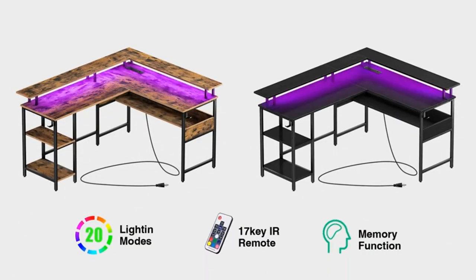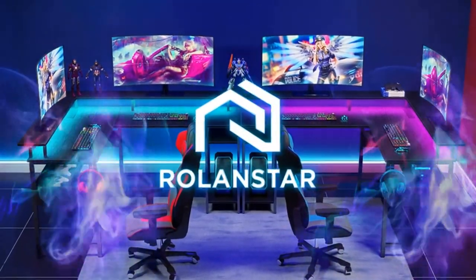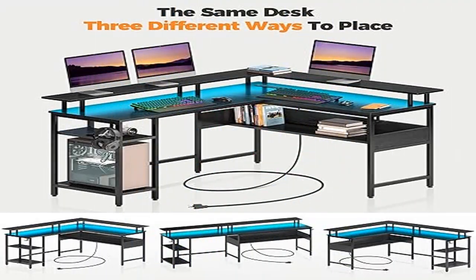The detachable full monitor stand reserves more space for your desktop, greatly improving utilization of the desktop surface. If you need a larger office area, you can combine two L-shaped desks into one large desk.